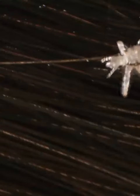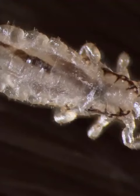Our scalp is their buffet. They feed on our blood. You can see it inside this adult louse — it's that brownish stuff that's moving.